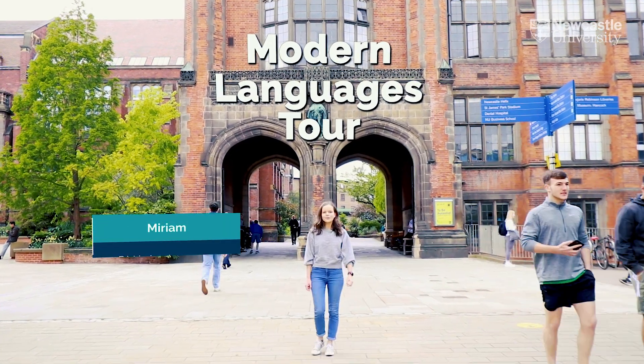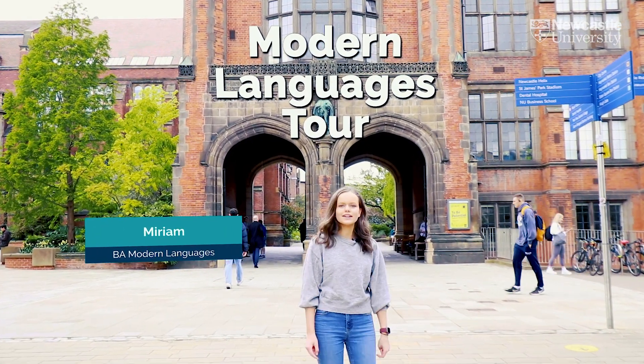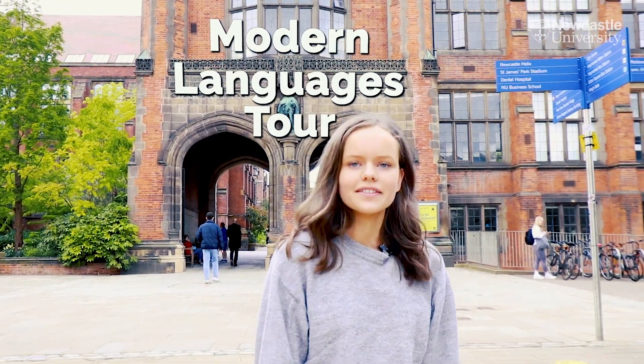Hi, I'm Miriam. I'm a final year Modern Languages student at Newcastle University and today we're just going to show you around the Languages Department.